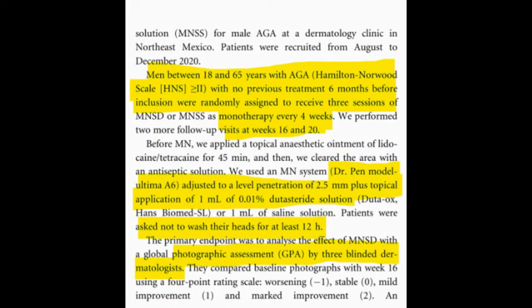Alongside microneedling, a topical application of 0.01% dutasteride solution was used. Dutasteride is a dual 5-alpha reductase inhibitor typically used off-label for the treatment of androgenetic alopecia, and it has demonstrated greater effectiveness with a similar safety profile compared to oral finasteride.